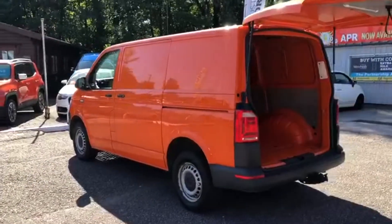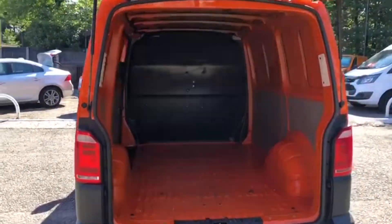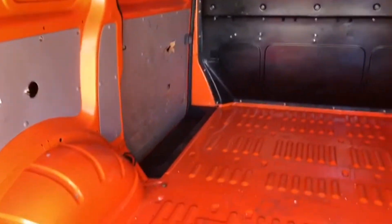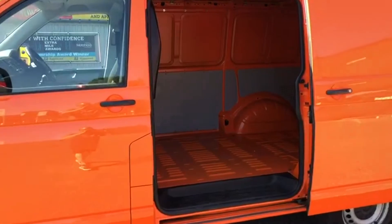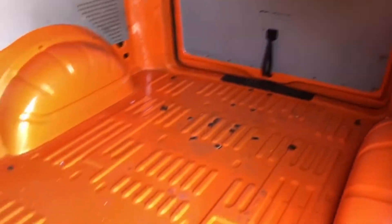Fresh into stock we have this 2016 VW Transporter 2.0L TDI Blue Motion Technology 150 Startline van. We've got twin barn doors to the rear together with a near side sliding door. The load area is very generous — it measures 2.5 metres in length, a width of 1.7 metres and a height of 1.4 metres.